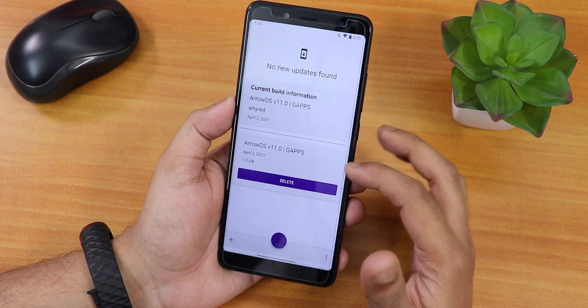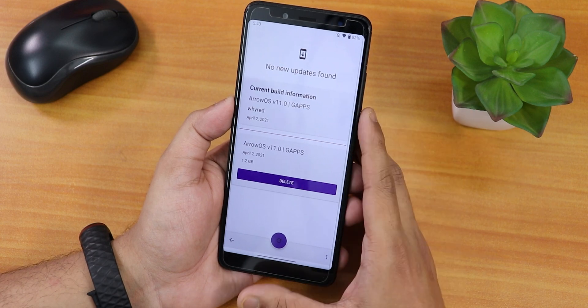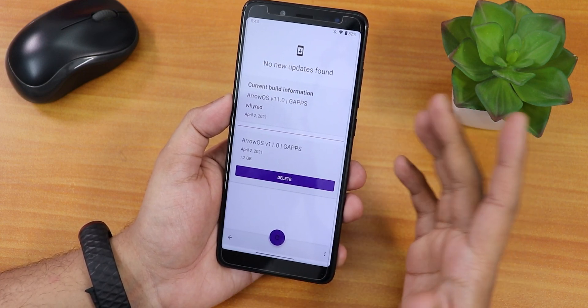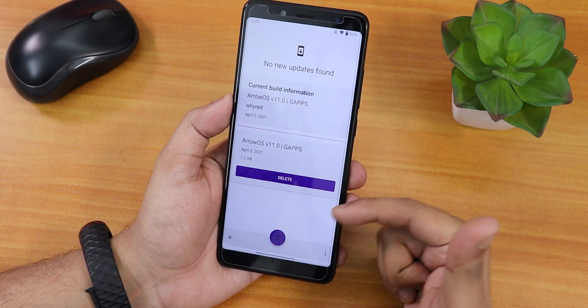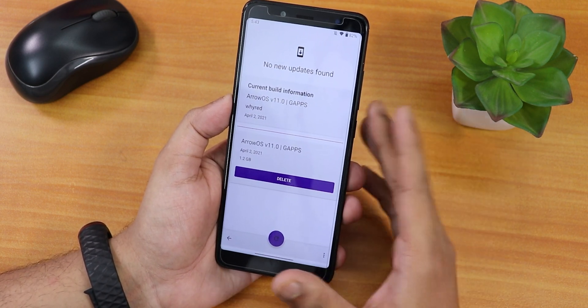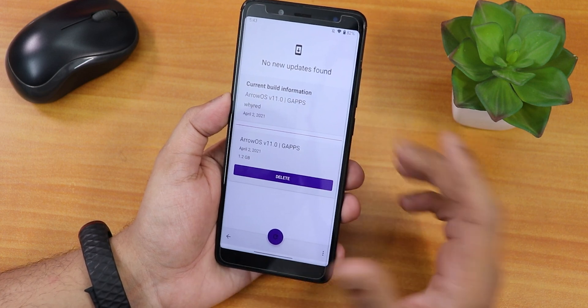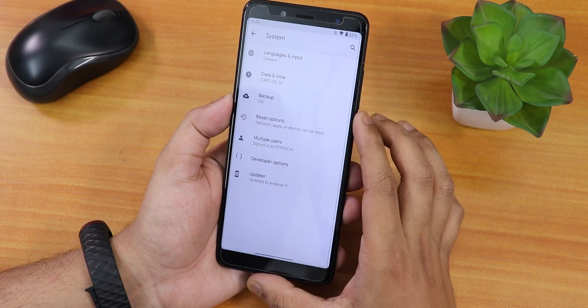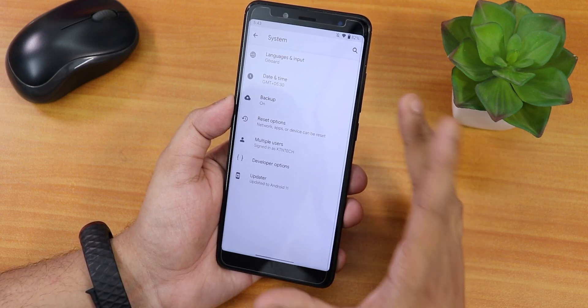We do have a system updater, which is great. This is the update I've downloaded — you can also use the OTA update option if you want. You can use this updater app to flash updates through it, which is amazing. Manual flashing is also an option; you'll find the guide link in the description below.